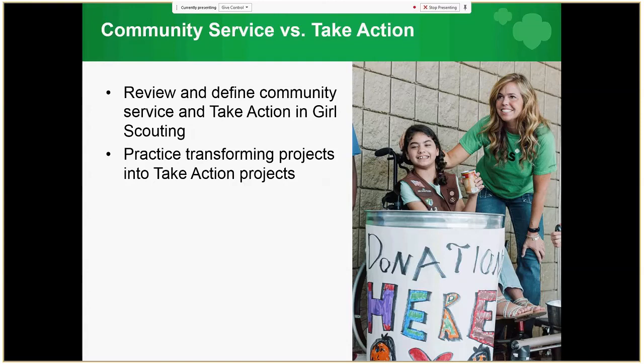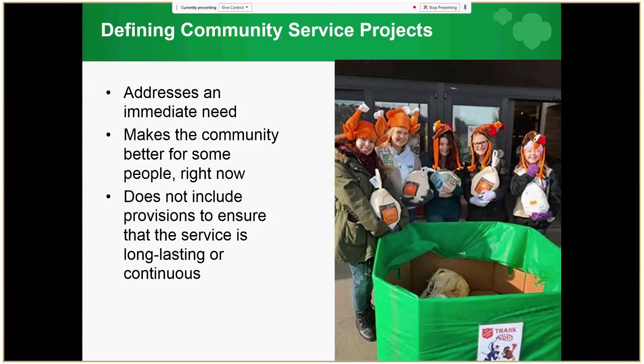Take Action projects are more than a service project. We will review and define what a community service project is versus a Take Action project. Some community service projects address an immediate need — for example, girls organize a book or clothing drive, paint walls to cover graffiti, or hold a one-time march to highlight a community problem. Although these projects address a need, they do so for only a short period of time, without provisions to ensure that the service is long-lasting or continuous.